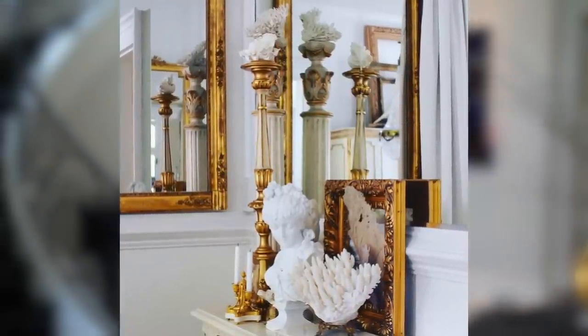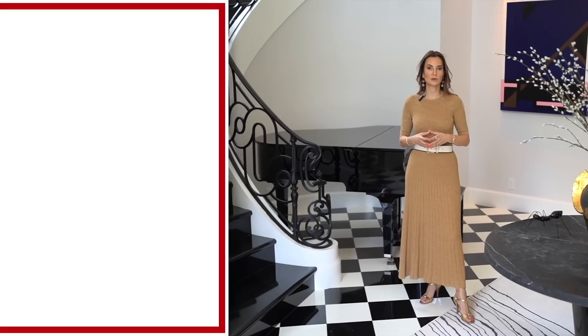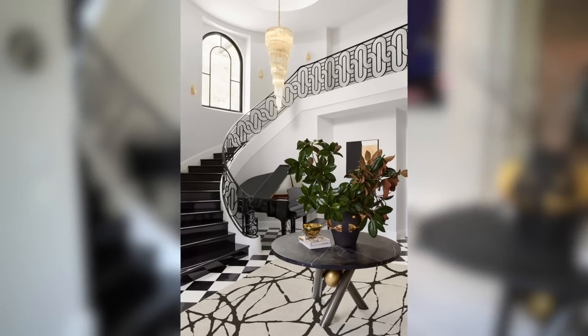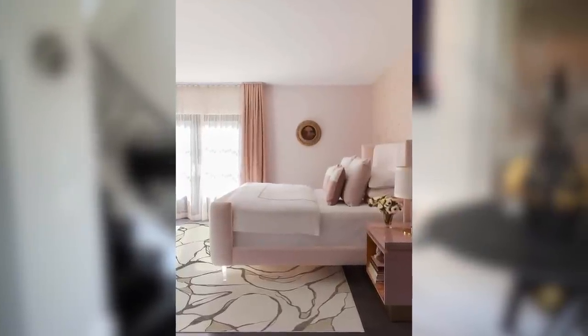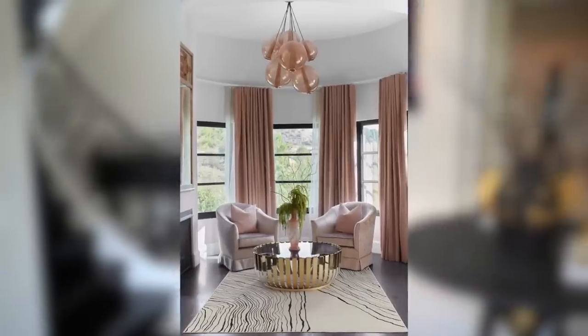You guys know how transformative a rug can be. I designed an entire rug collection with Ruggable — I am actually standing on one of my own rugs right now. These rugs have transformed my space, and they are very affordable yet extremely luxurious. This is how you can get luxury on a dime. In the comment section we're going to have a link to all the rugs I've designed so you can see all the different colors and choices that will unequivocally transform your space.